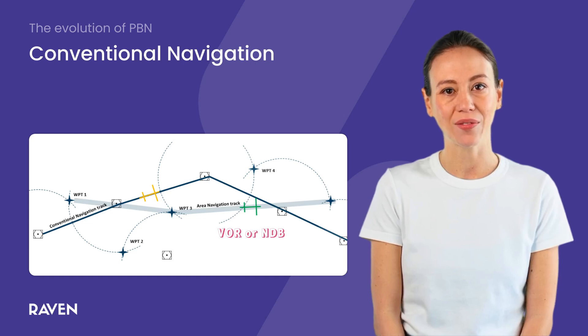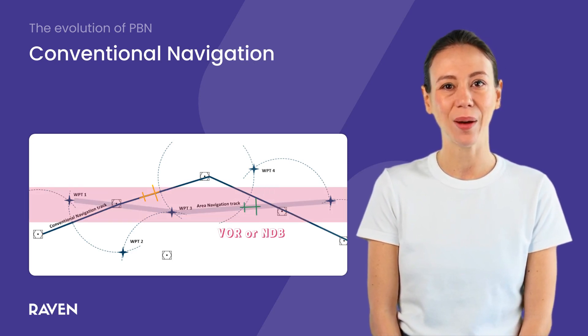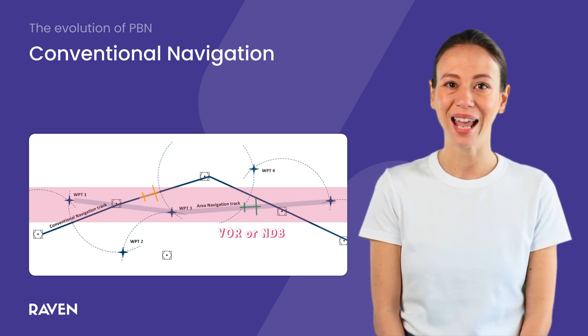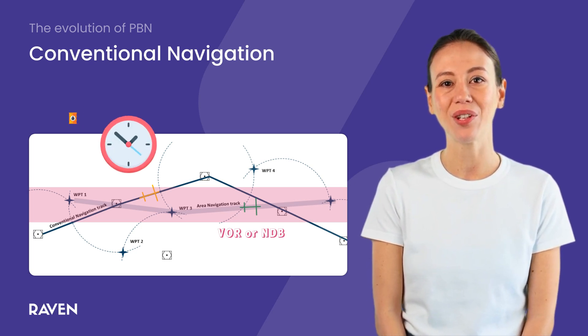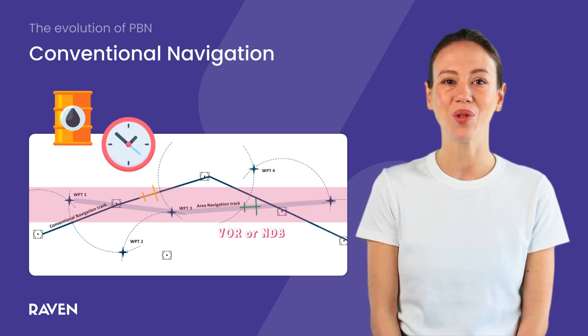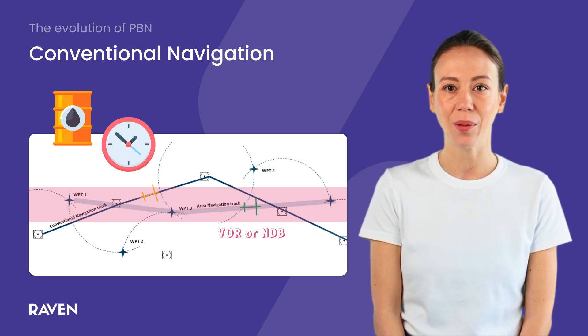As technology advanced, RNAV, or area navigation, was introduced. RNAV revolutionized navigation by allowing aircraft to fly any desired path within the coverage area of ground or space-based navigation aids. This meant more direct routes, saving time and fuel and enabling more efficient use of airspace. Pilots could now navigate using waypoints defined by latitude and longitude without needing to fly directly over nav aids.